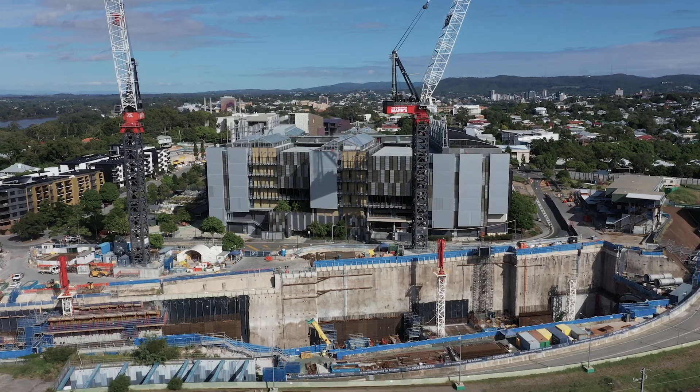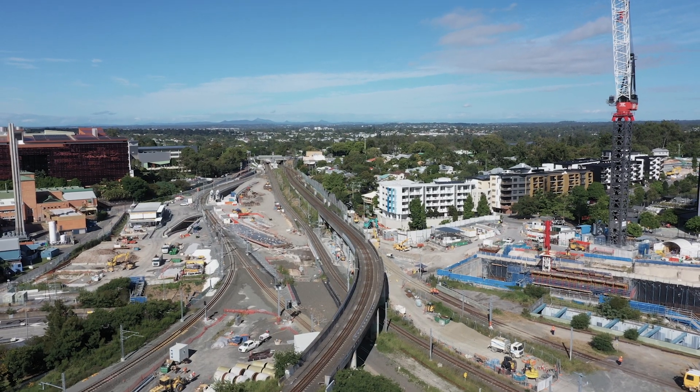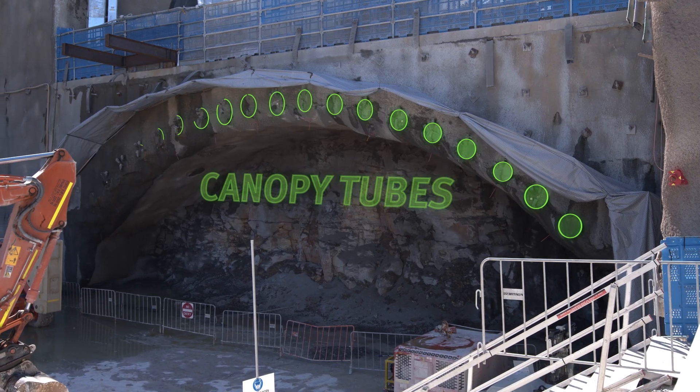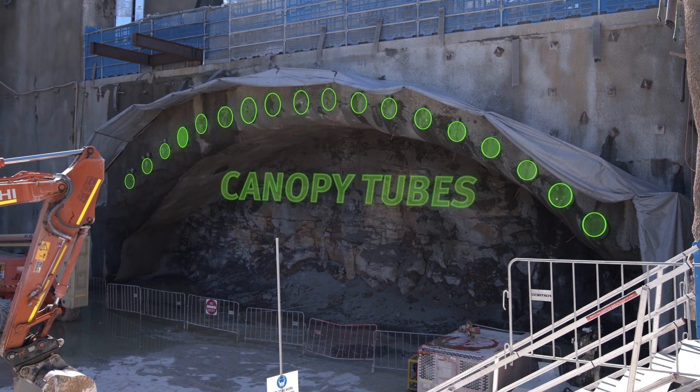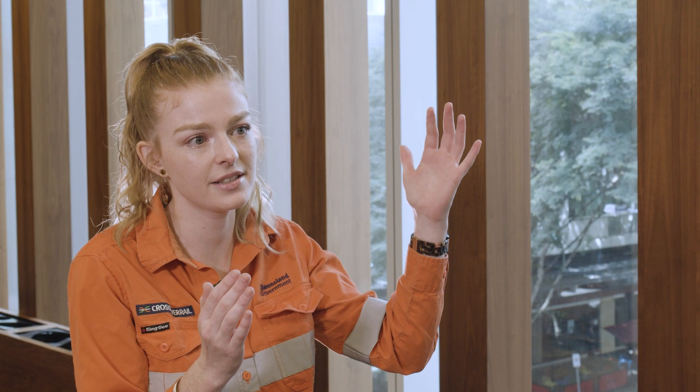Boggo Road Station is a really intricate and complex station, as with all of the Cross River Rail stations. Different construction techniques have been used across the different stations due to locality or the alignment — that's the geometry of the rail. At Boggo Road Station, the reason we had to use the canopy tube system — the umbrella system — is because the cavern is actually located directly under the Park Road rail line, so we just don't have the depth of material above to that rail line to physically put in anchors.